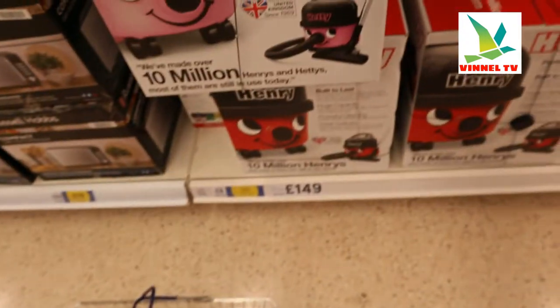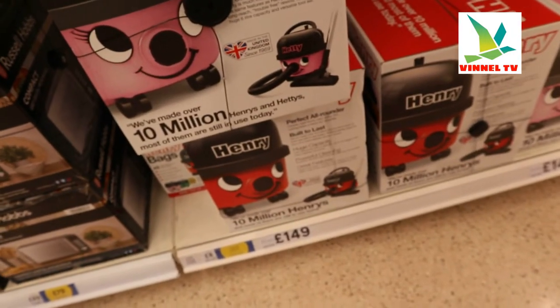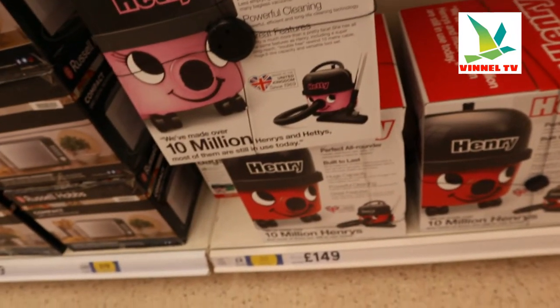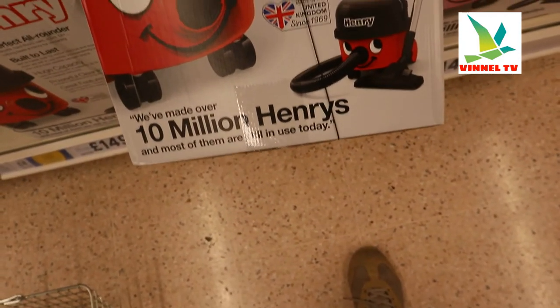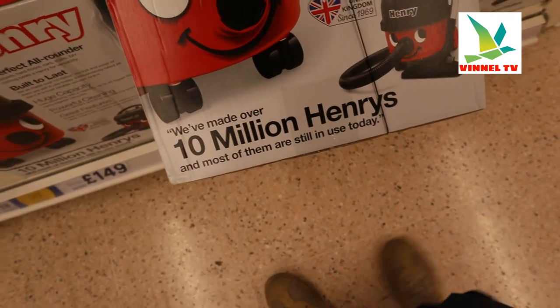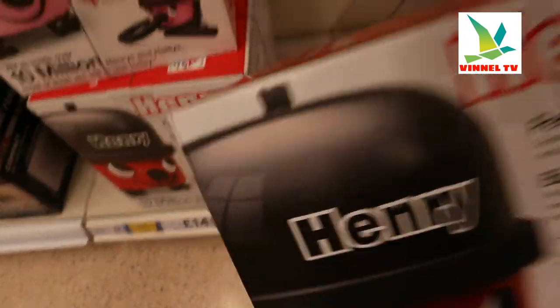So this is Hetty — Hetty is perfect all-round, built to last, and this is £149 quid for Hetty. And this is Henry — perfect all-round, built to last, huge capacity, powerful cleaning, and great features. This gear right now has over 10 million sold. So if you want to buy this you need to take it to the till.